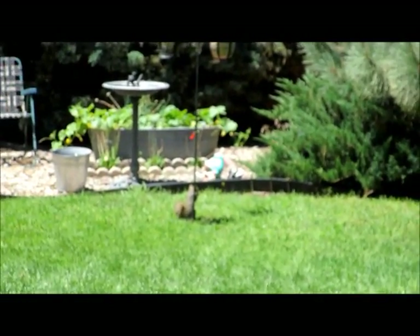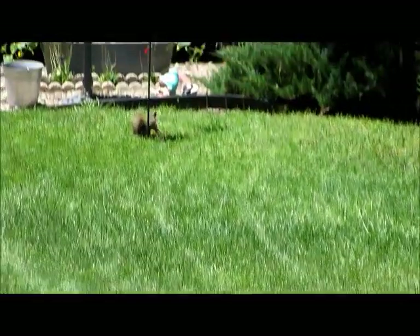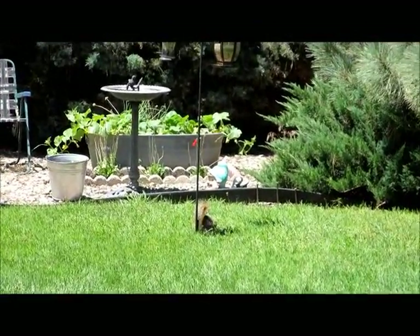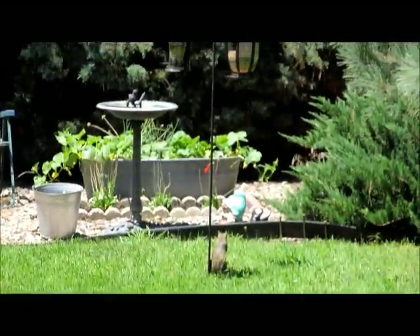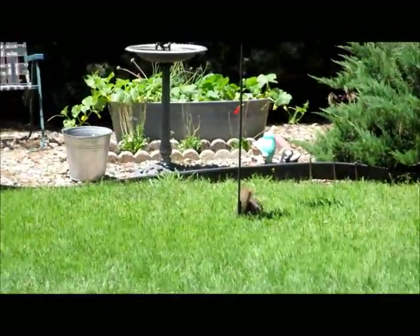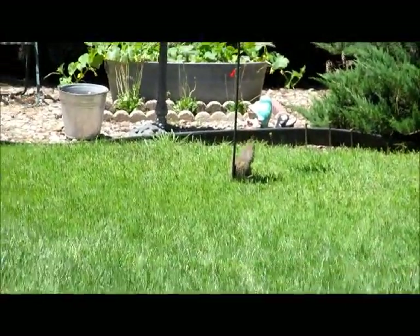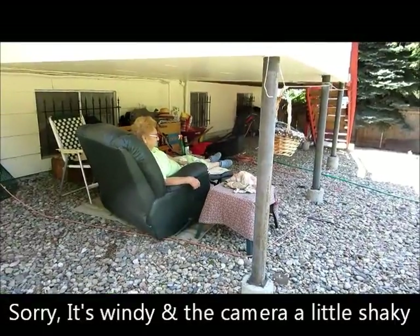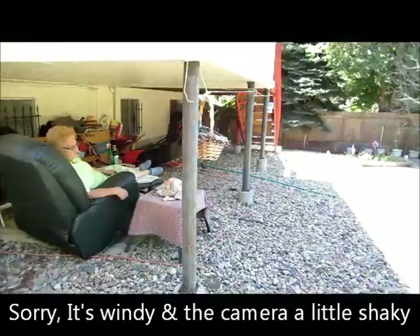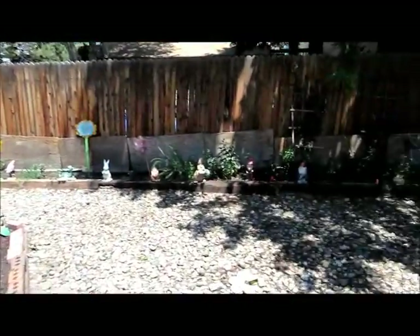So here's one of the little critters that's been in our backyard and on our deck trying to get all of the bird seed. We've moved our feeders to the back as you can see, and he's still trying to get up the pole. There's mom relaxing in her easy chair, and I'm going to take a walk around the backyard and see what we've got out here.